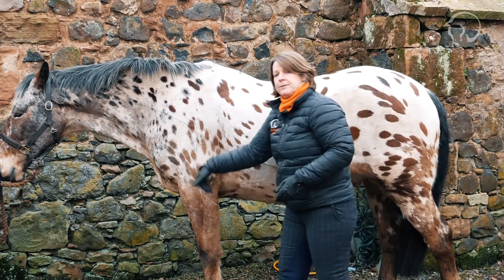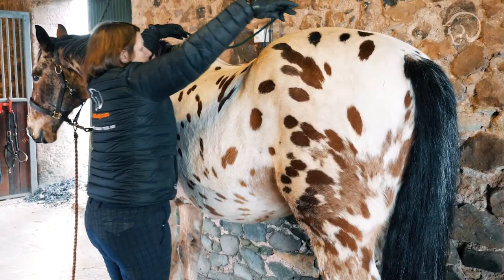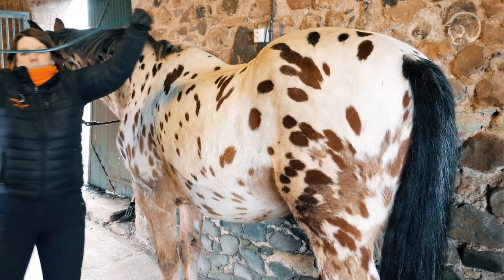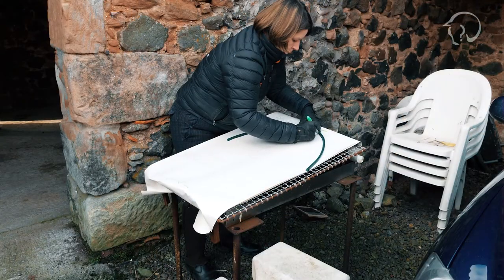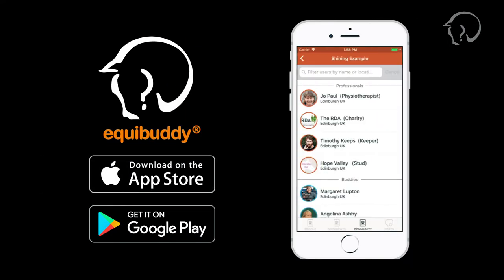Over the next few weeks we'll be adding videos on posture, helping you work with your horse to understand his unique stance and sharing bodywork techniques and exercises your horse can do. We're going to give you techniques and exercises you can do safely with your own horse.